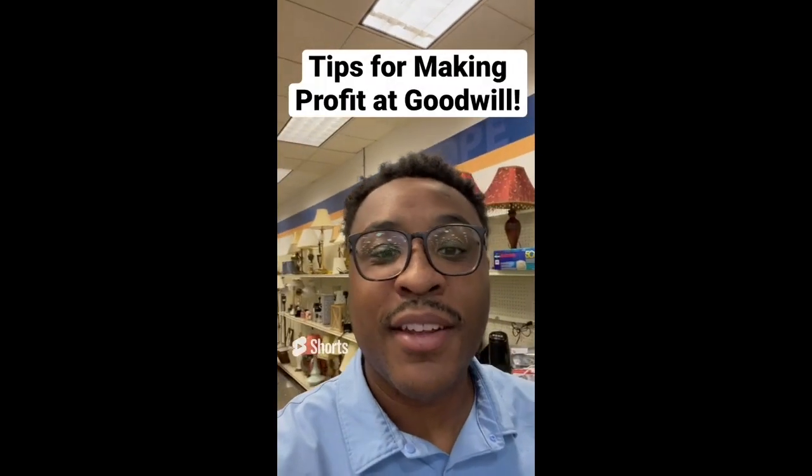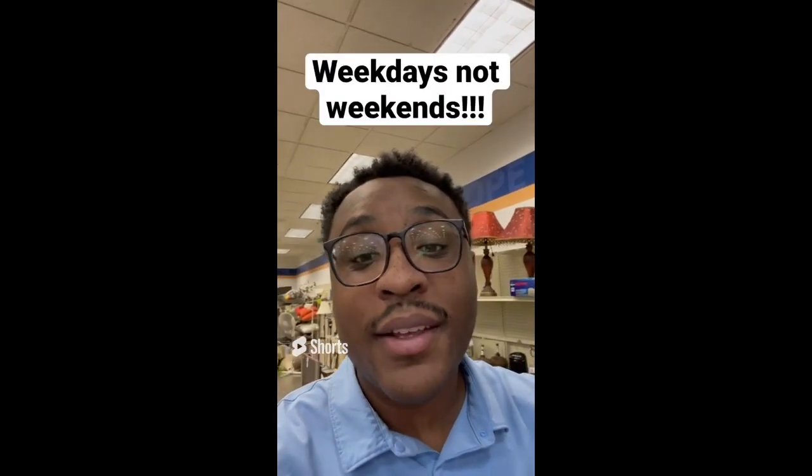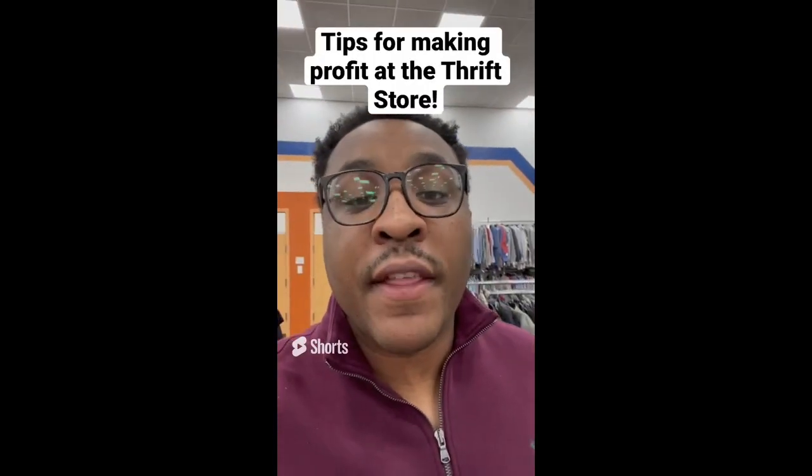General tip: always come to Goodwill on weekdays rather than the weekend. I went this weekend and didn't find anything. I went today and got a basket full.